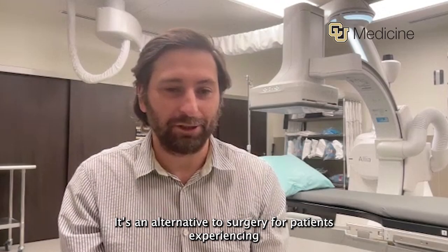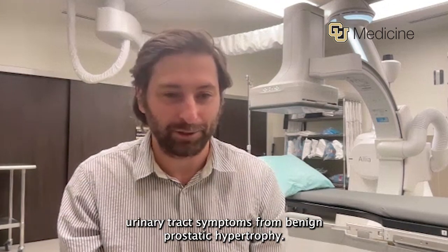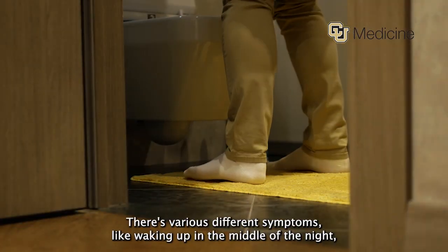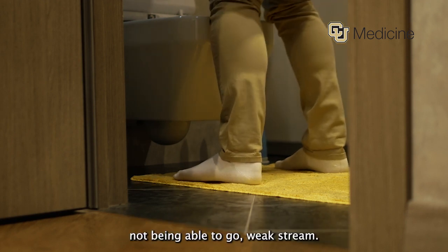It's an alternative to surgery for patients experiencing urinary tract symptoms from benign prostatic hypertrophy — an enlarged prostate causing obstruction of their bladder, inability to urinate normally. There are various different symptoms like waking up in the middle of the night, not being able to go, and weak stream.